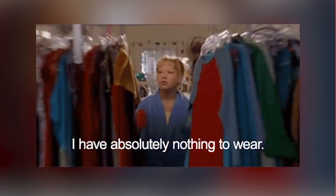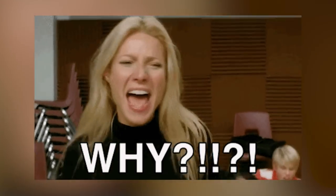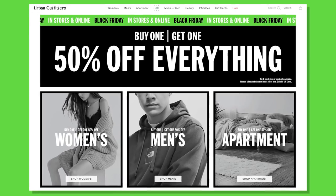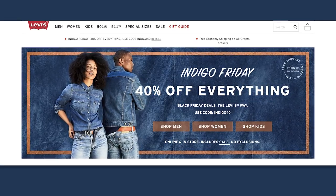Clothes. December is definitely a time we need more clothes in our life — the photos will be endless so you want to look good, right? If you plan your outfits early you can take advantage of these Black Friday deals. Express is offering 50% off absolutely everything, Urban Outfitters has a buy one get one 50% off deal, and Levi's are offering 40% off the entire site. Pick your outfits now because you'll definitely be paying a lot less for them.